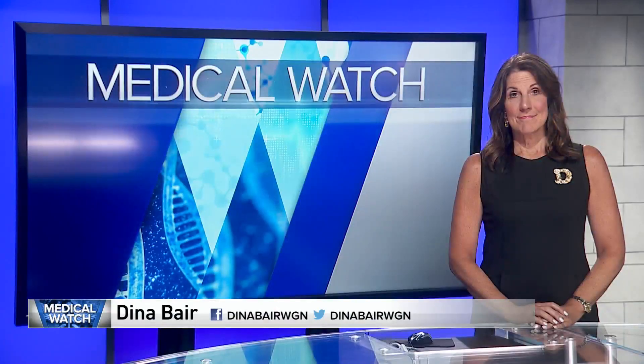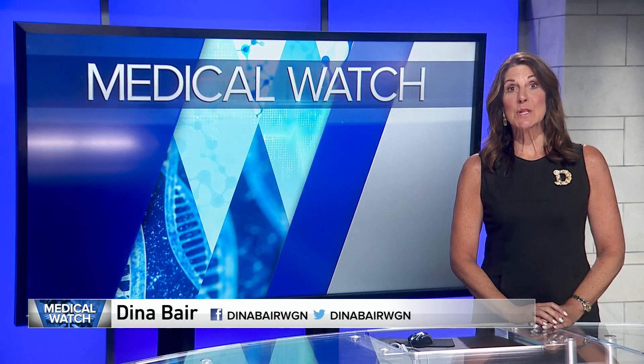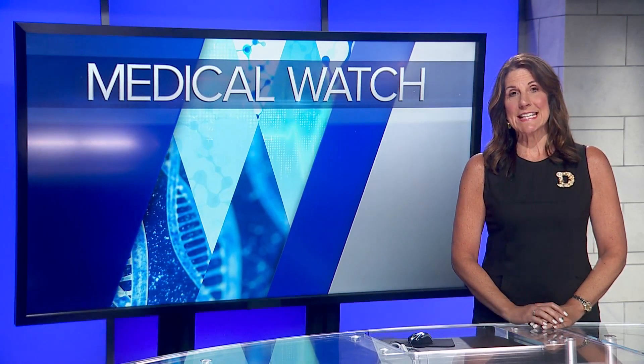Medical researchers here in Chicago applied their skills in detecting cancer to helping the fight against COVID-19. On the medical watch, a little spit goes a long way toward finding COVID-19.